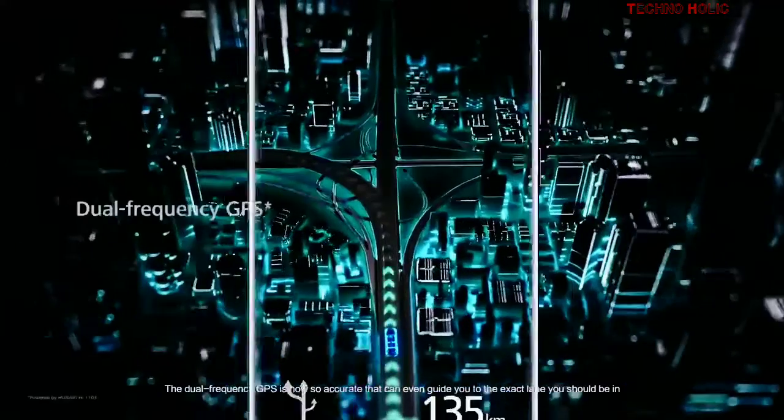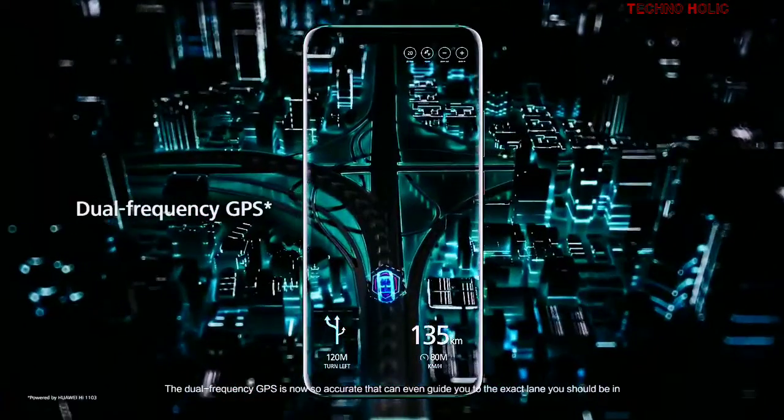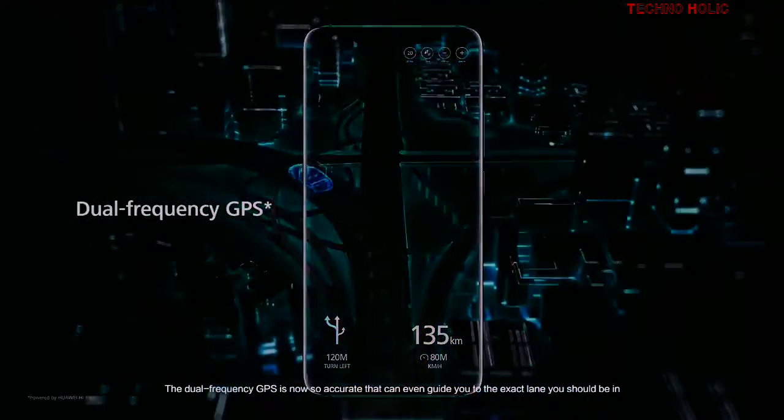The dual frequency GPS is now so accurate that it can even guide you to the exact lane you should be in.